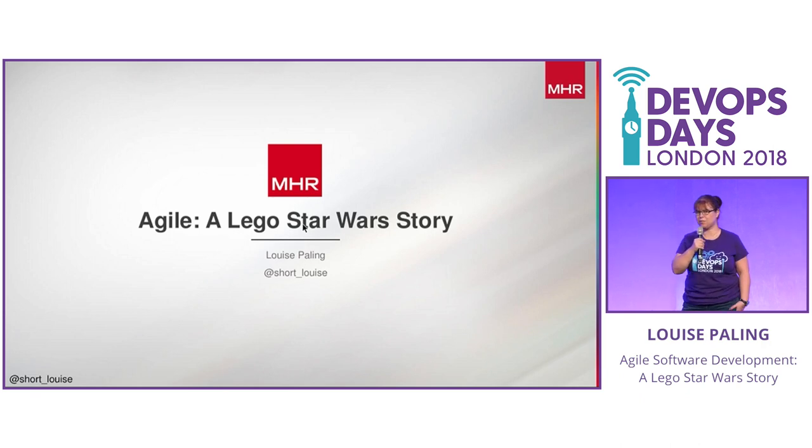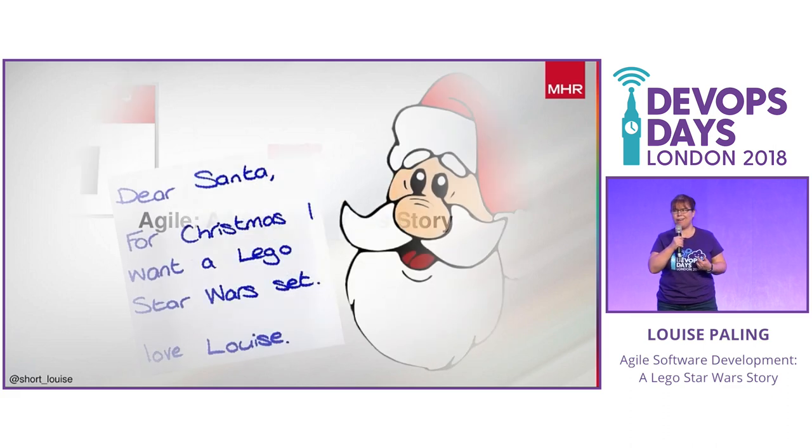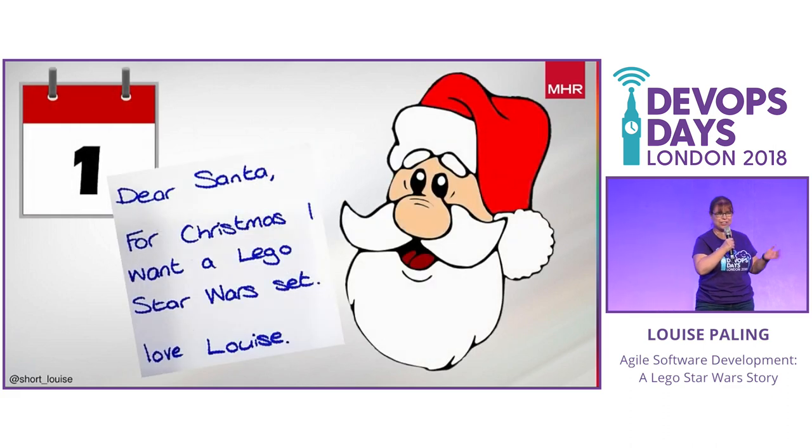Hello, I'm Louise Poehling and I'm going to be telling you what Agile is through the medium of Lego Star Wars. This is a great way to explain Agile to the non-technical people in your life - your friends, your family, your boss. Our story starts, as is traditional, on the 1st of January when you're sitting down to write your letter to Santa.